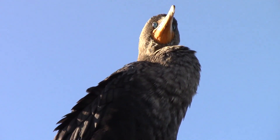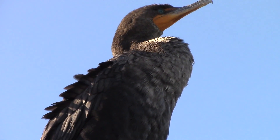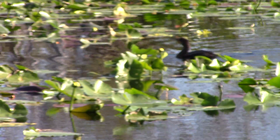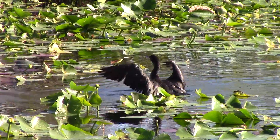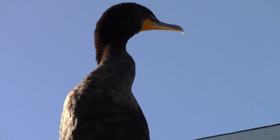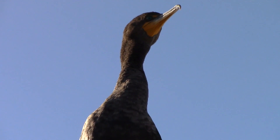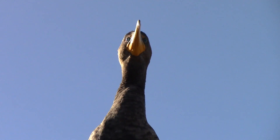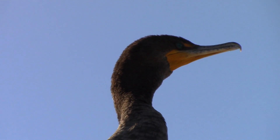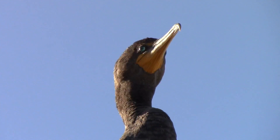Divers, such as the anhinga, choose to take the hunt into the underwater world. Anhingas, or snake birds as they are called by the locals, are able to hold their breath and dive underwater for several minutes at a time, chasing down and gobbling up fish to eat. Their hooked beak ensures that their slippery catches do not wiggle free, and a transparent membrane protects their eyes from swamp debris. Both of these hunting strategies work quite well, and piscivorous birds help keep fish populations in check, while also providing food for gators and pythons.